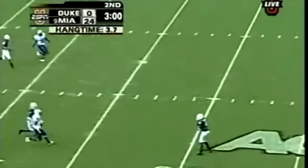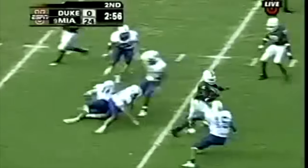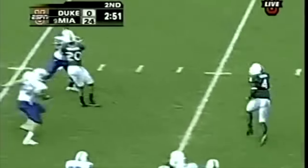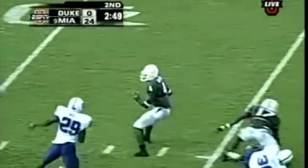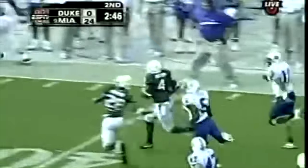Backs up to his own 30, waits for a block, here he comes again. This time he danced back into trouble — and back out again. Wow. Still on his feet. Are you kidding me?